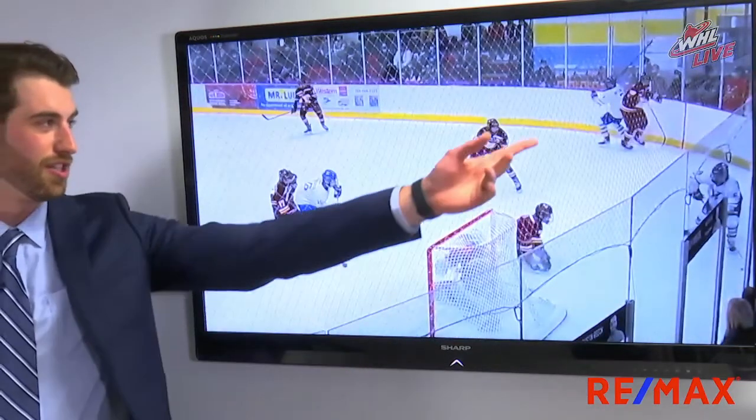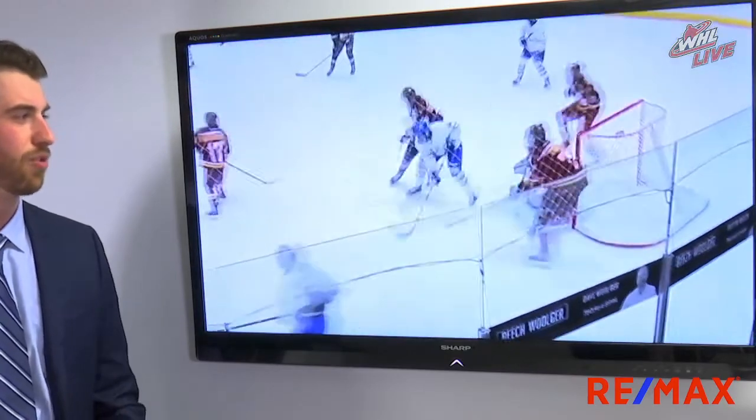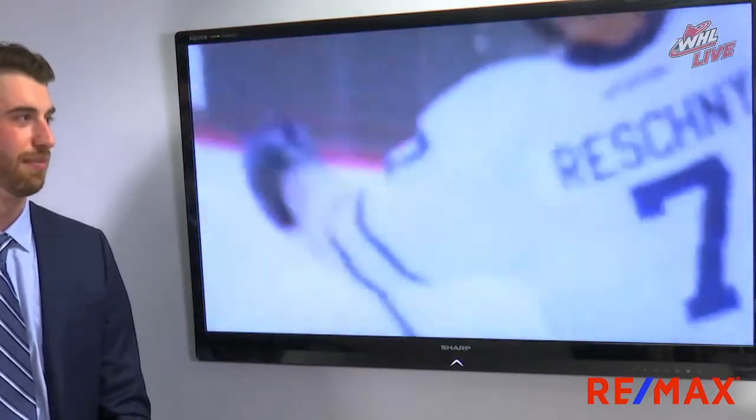Here we see Cole bumping off a check in the corner of the rink. This is showing his hockey IQ again as he's going to buy some time, find those quiet areas of the ice, and the puck finds him — as it does with good offensive players — and he's able to put it home.